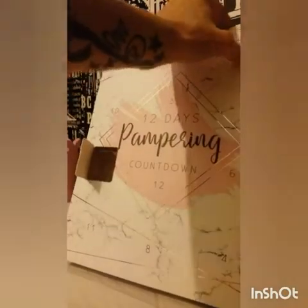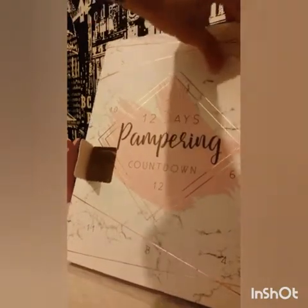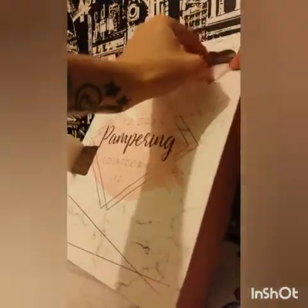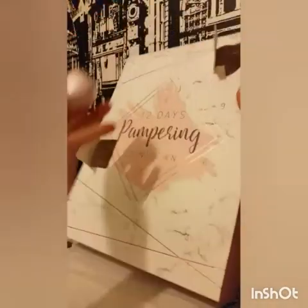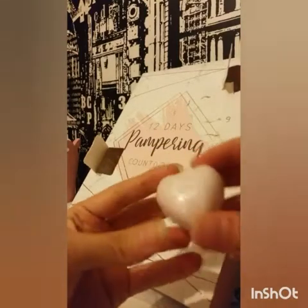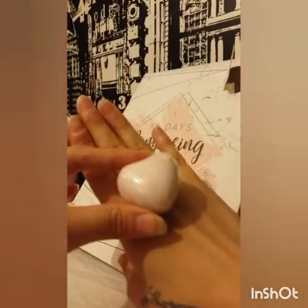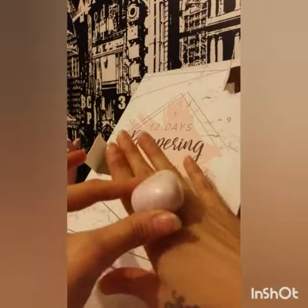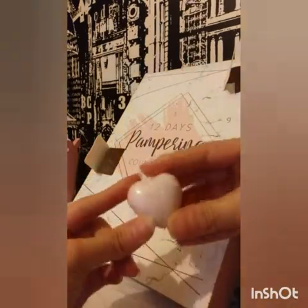Number two is up here. I'm just going to have a go and get it out. It's a soap — a 25 gram soap. Lovely. That smells gorgeous. I can't wait to try that.